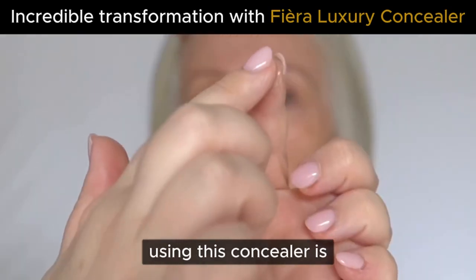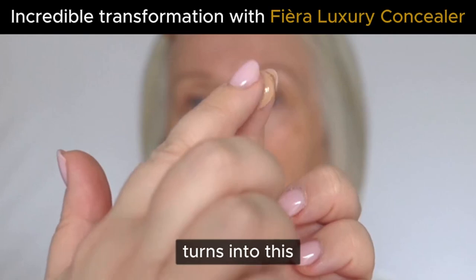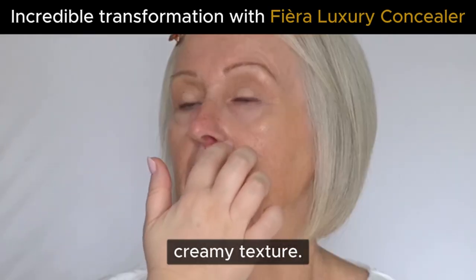My biggest tip when using this concealer is to just start with a little bit and warm it up in between your fingers. After warming it up, it turns into this beautiful, luxurious, creamy texture.